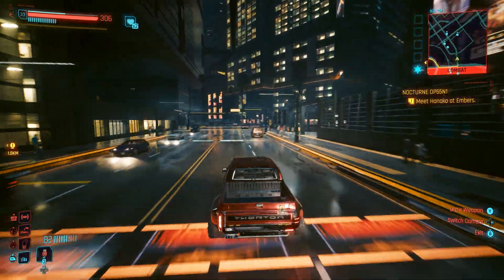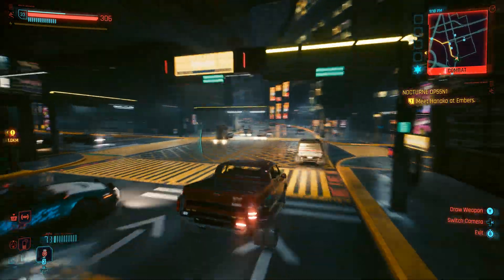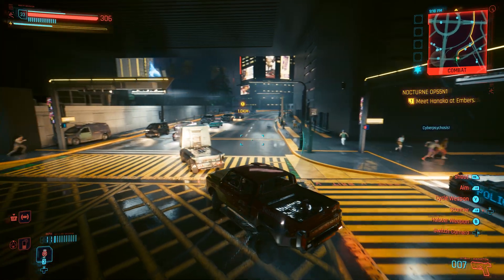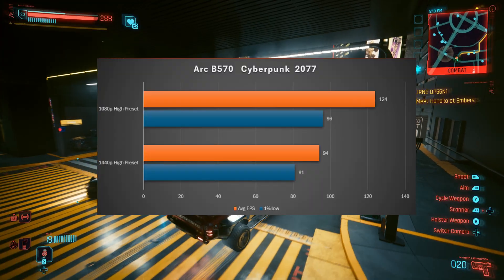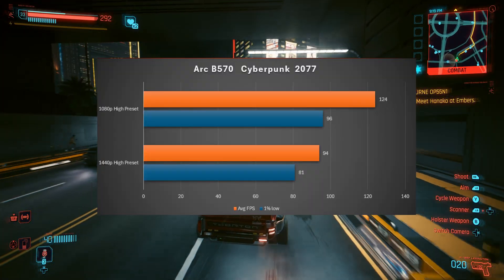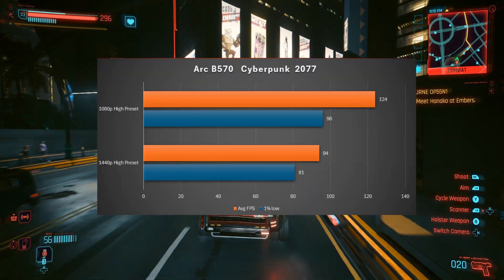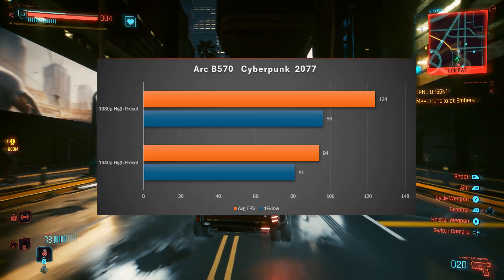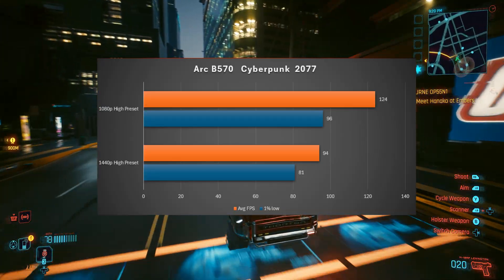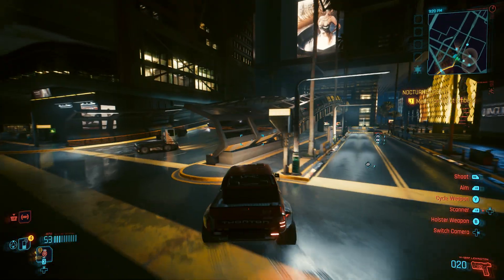Next up we have Cyberpunk 2077. At 1080p high preset we got an FPS of 124 with a 1% low of 96. At 1440p high preset we got an average of 94 FPS with a 1% low of 81. The Arc cards do well on Cyberpunk — there's no doubt about it.